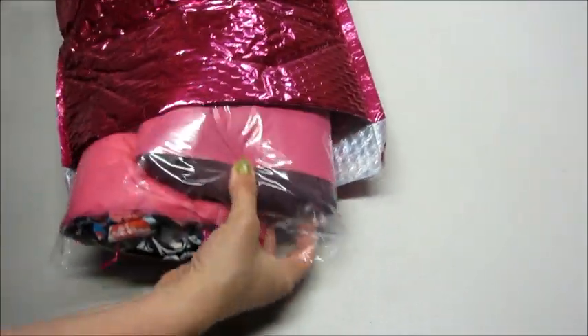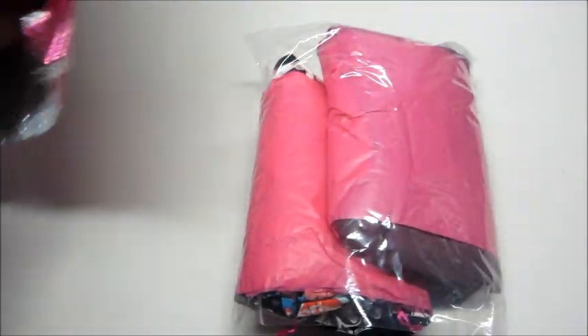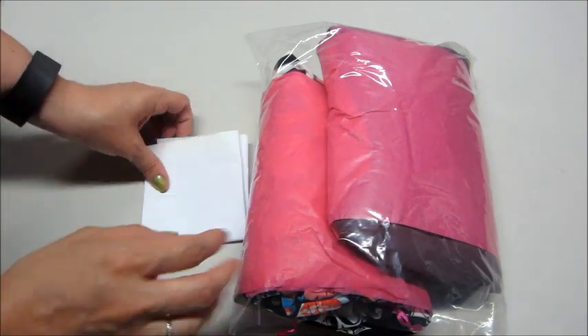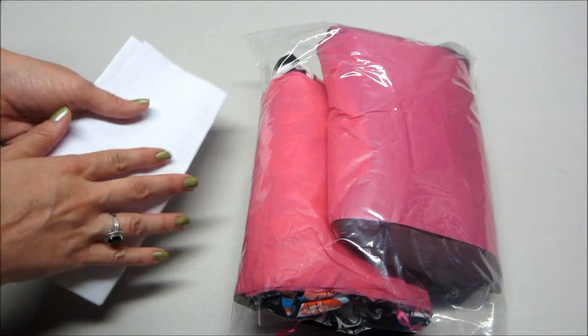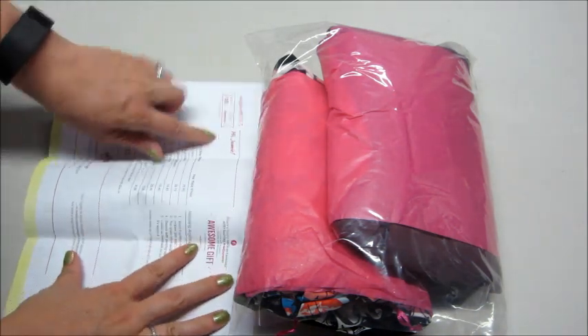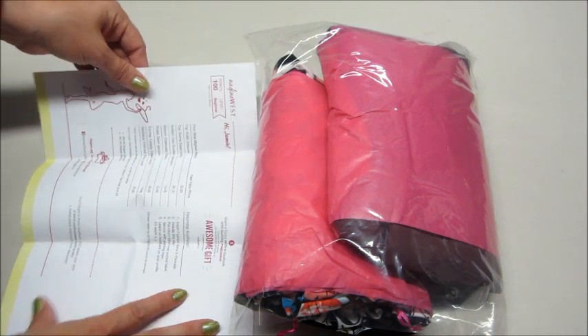I've done several of these on my page, so if you haven't watched those — this is monthly. You fill out a profile and then they send you some customized pieces based on styles and things that you like. You do get a return label and also a piece of paper that itemizes every item, so if there's anything you don't want you just send it back and you don't get charged for it.